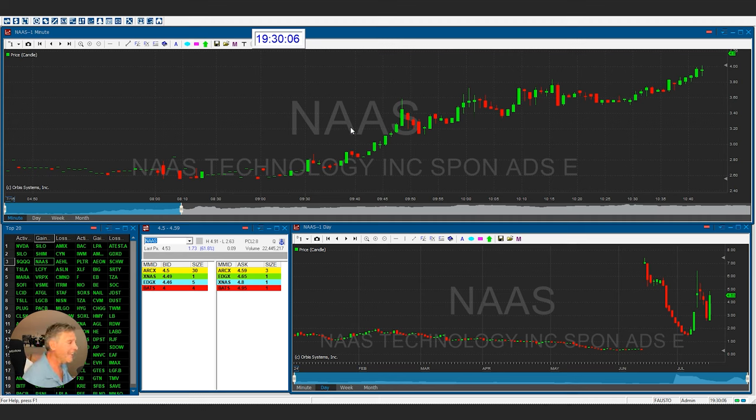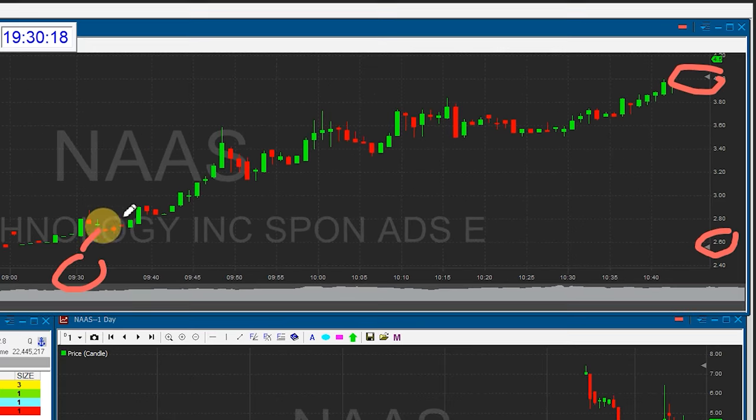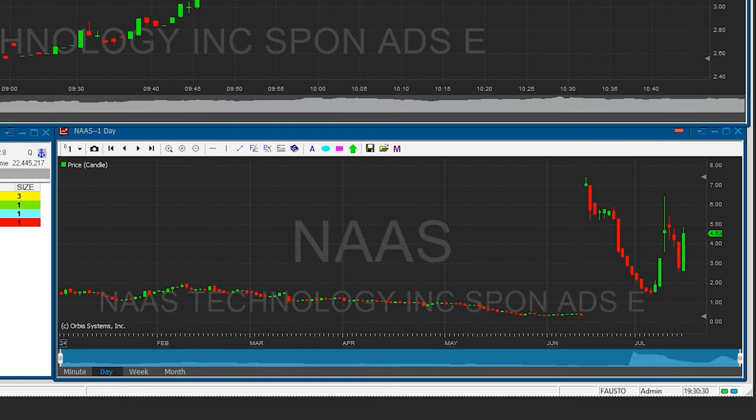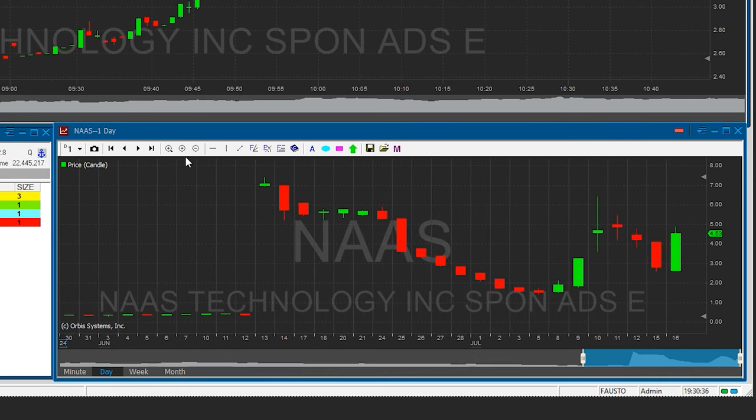Here we're looking at a stock that had a really nice move — a very inexpensive stock that made a big pop in a short period of time. We're looking at NAAS. Right around the 9:30 timeframe, the stock literally ran from $2.60 up to $4. Why did it go up to $4? Why did it stop right around that price? It must have been resistance. When you look at the chart at the bottom, you'll notice support and resistance levels pretty much all over the place. If you drew a $4 trend line, you might project it a little higher — but it didn't reach that resistance level. I'll show you why.